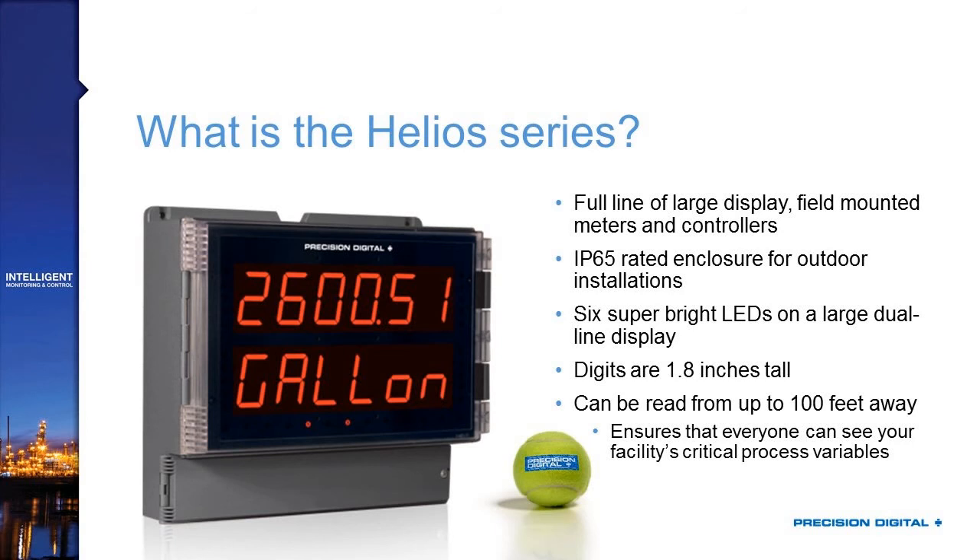These digits are 1.8 inches tall, which means they're three times the height of a standard panel meter display, so you can easily see these from up to 100 feet away. That is great for any critical process in your plant or out in your yard — maybe that's because a truck is driving by and just wants to be able to see what the value is, or because you want an operator in a tower to be able to see what's happening out on the tank farm.